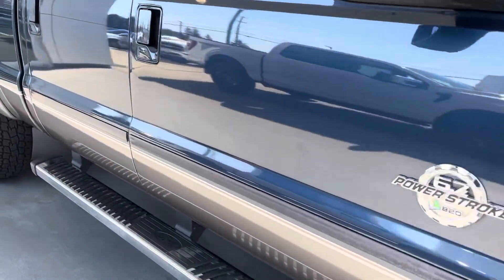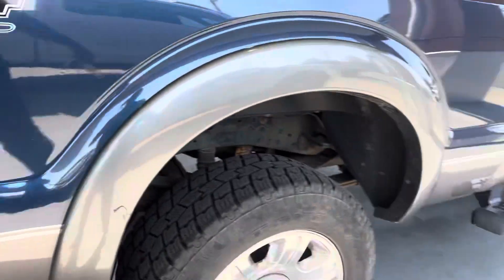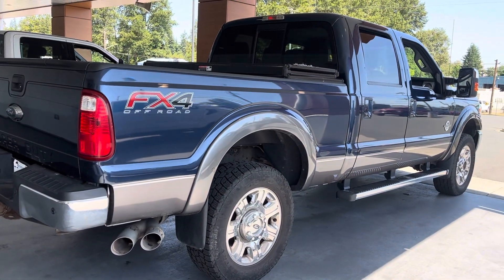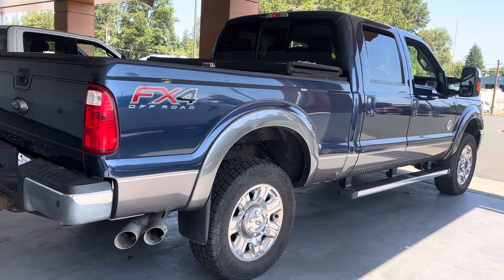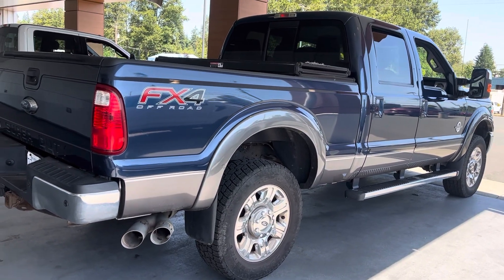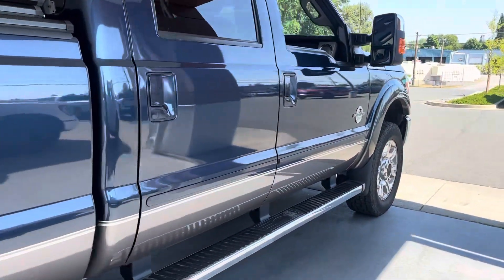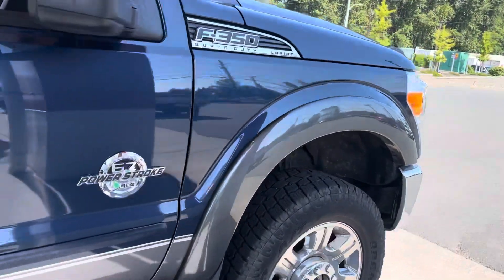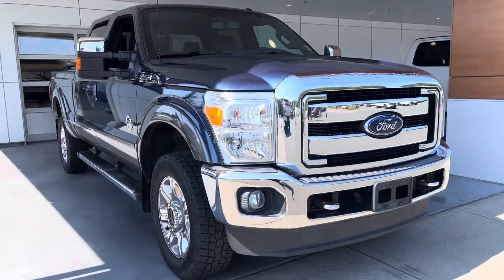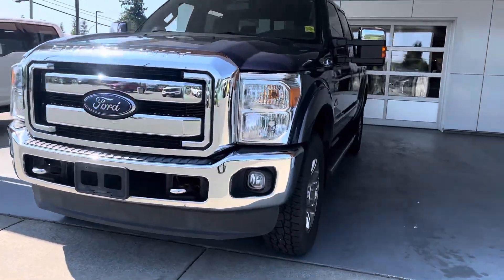As mentioned, it just arrived yesterday so it hasn't been through the shop yet. It will go through a 103-point safety inspection and anything and everything that needs to get done will get done. The truck's in great shape — I don't think it's going to need a whole lot — but it doesn't matter, whether it's brakes, tires, you name it, it'll get done. You just gotta trust the system.